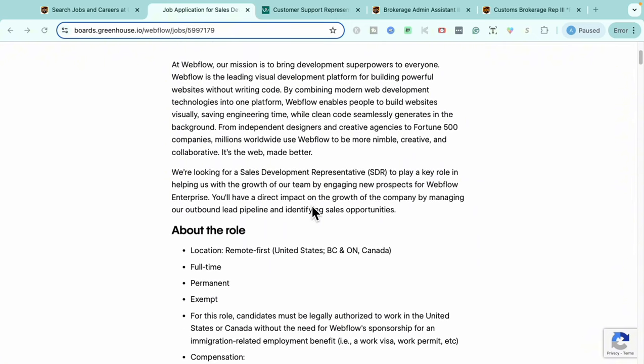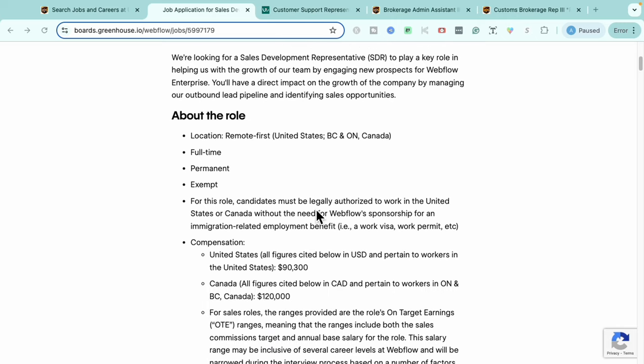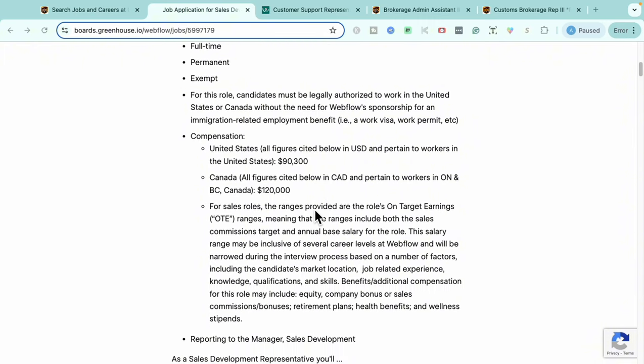It is a full-time permanent position. One of the requirements is that you have to be legally authorized to work in the United States or Canada. Compensation is really great — in the U.S. they are paying about $90,000, and in Canada you can definitely bank on this role paying about $120,000.